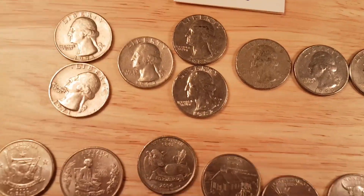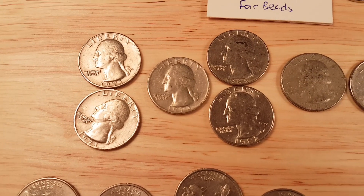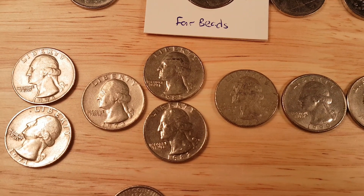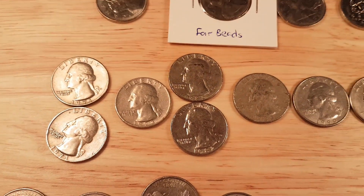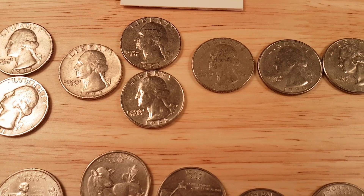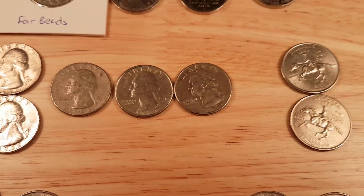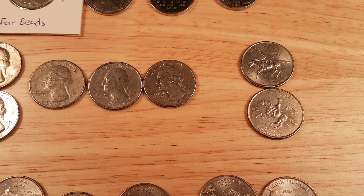From the 70s, 80s and 90s: a 1971 P and a 1971 D, a 1973 P, a 1982 P and a 1980 — well, two 1982 Ps — a 1983 P, a 1990 P, a 1995 P. And over here, two Delaware State Quarters — both a P and a D.